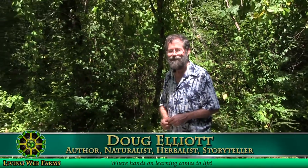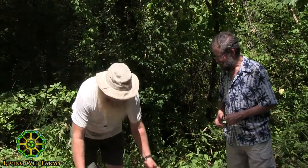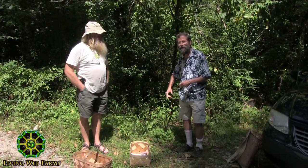Welcome everybody. I'm Doug Elliott, Ken Krause, and I just thought while we're here we might as well talk about a few of the plants that are right here before we start into the woods.